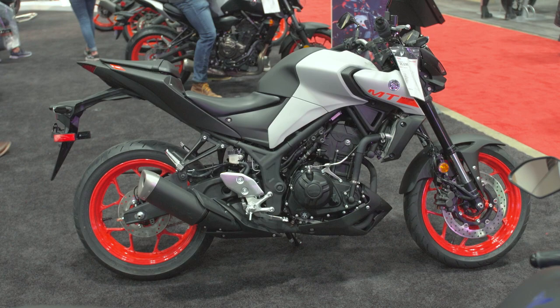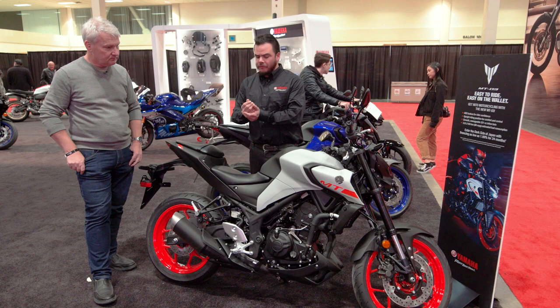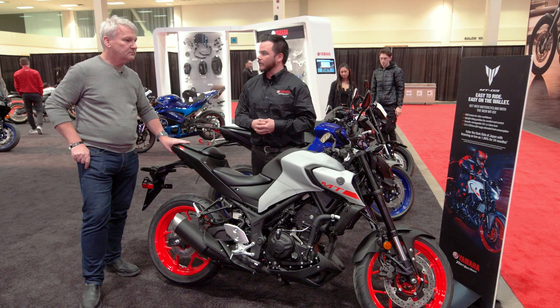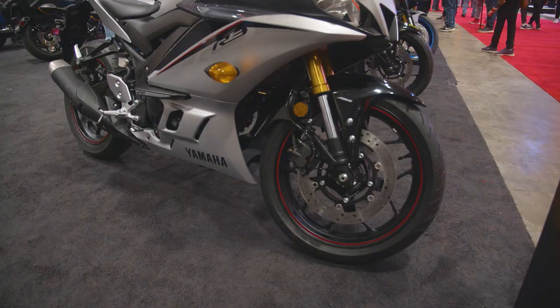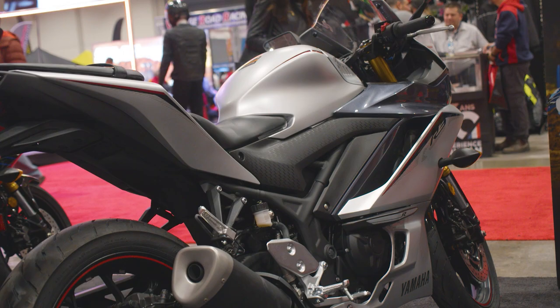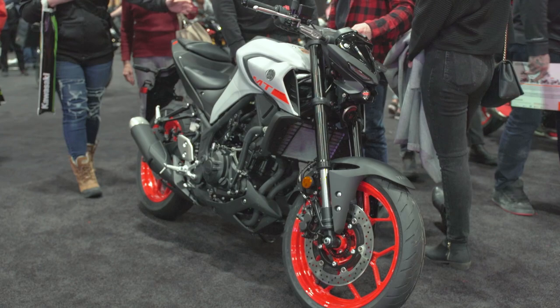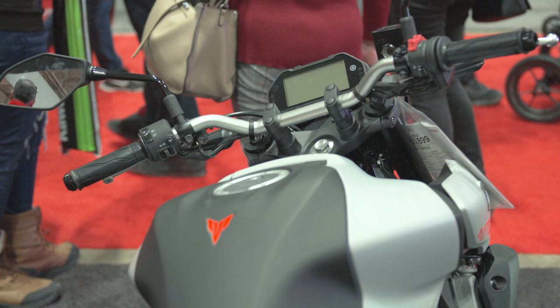Is it just an R3 that doesn't have a fairing on it? Not exactly, but it's definitely based on the R3. The R3 came out about four or five years ago. We've really saturated the market with that smaller displacement sport bike styling, and it was only a matter of time before we decided to put something out here that joined the rest of the MT-series but in the small displacement category. What displacement is this? It's a 321cc inline twin. Is this a good entry bike? Amazing entry bike. Even compared to the R3, which got thousands of people into riding, this bike with the upright riding position and higher handlebars gives you a bit higher perch. You feel like you've got a little bit more control and can see around a little bit better, so it's amazing for introductory riders.